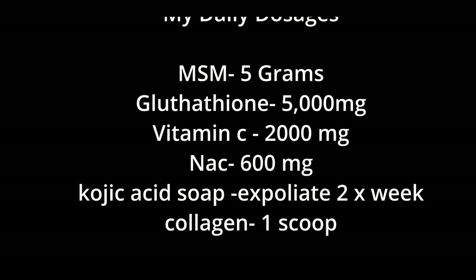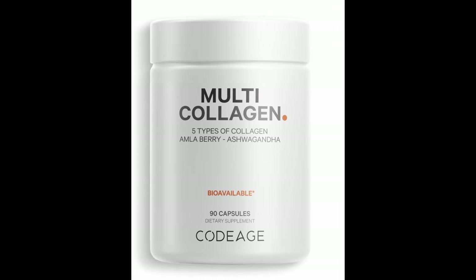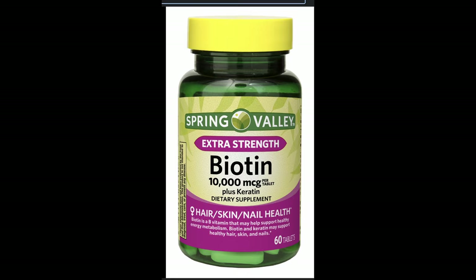I take a certain amount of each supplement per day, and I also incorporate other supplements that cater to my skin's overall health, because that's important. So I add hyaluronic acid, collagen type 5, and biotin. I incorporate all of these products into my daily regimen.